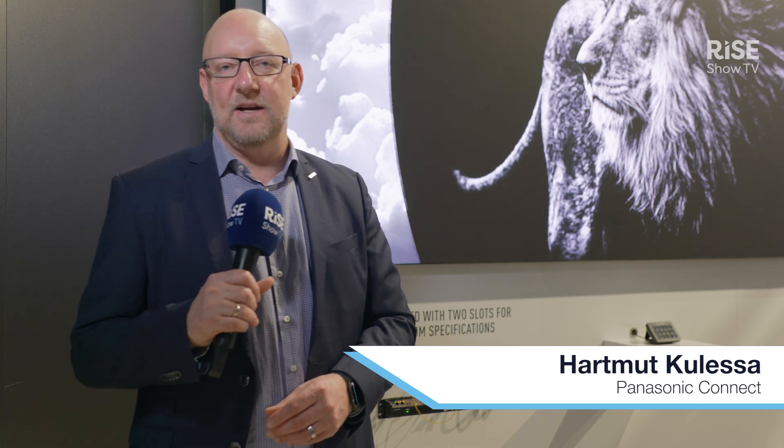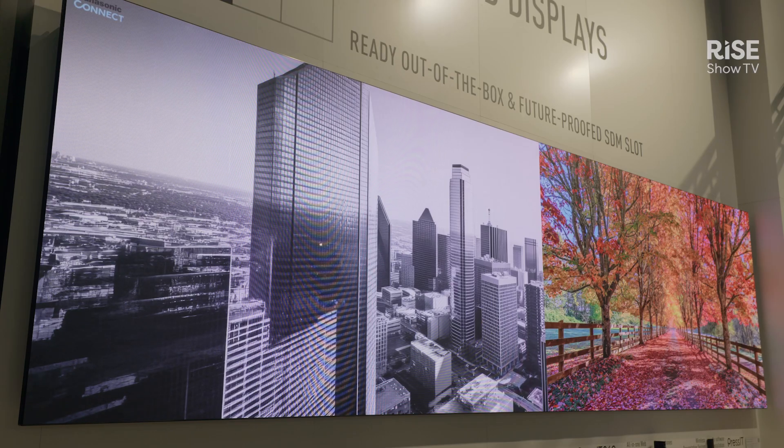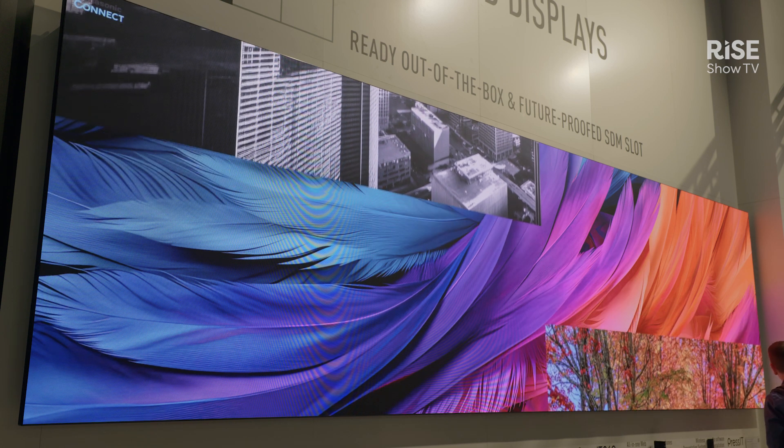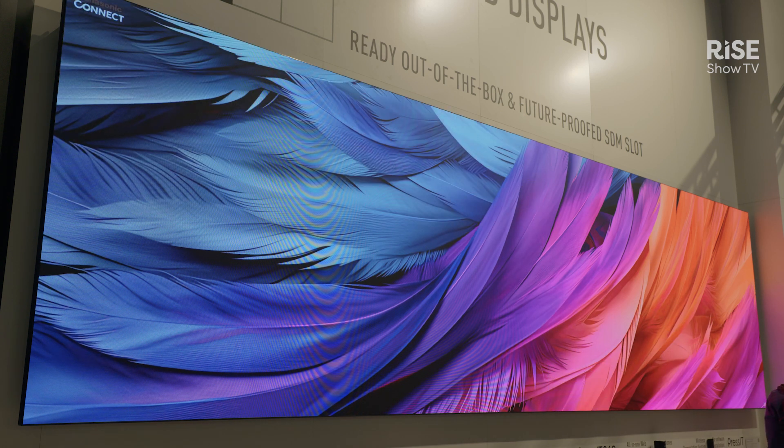Hello, I'm Hartmut. I'm with Panasonic at ISE 2025 and I'm really happy to introduce you to our new product that we are launching here at ISE. You know Panasonic for projectors and flat panel displays, and now we're adding a third display category to our portfolio — this is our first LED product.